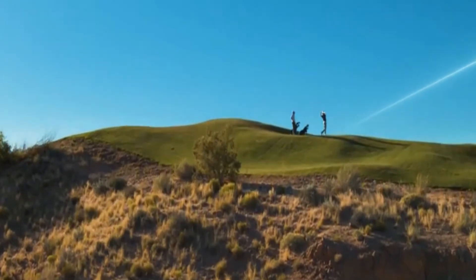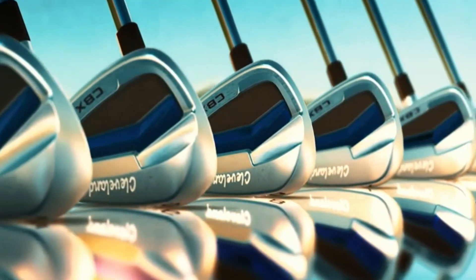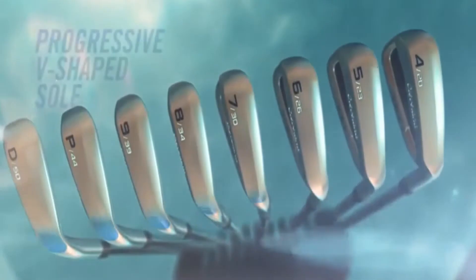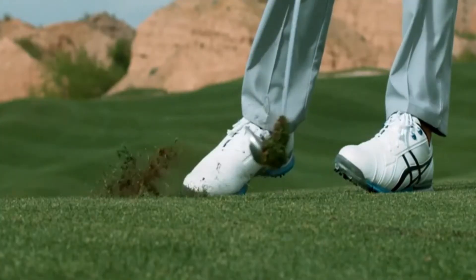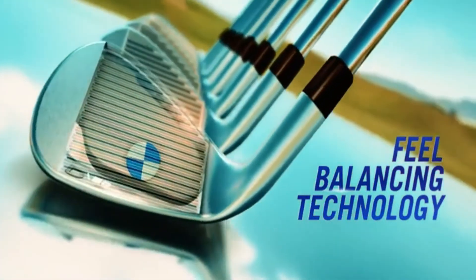They progress seamlessly into compact short irons that offer complete control right where you need it. Progressive V-shaped sole grinds optimize turf interaction for each iron, helping you cut through the turf for total control.